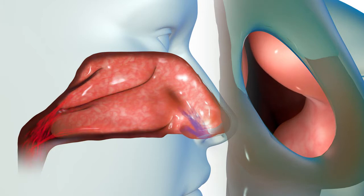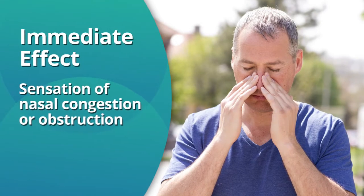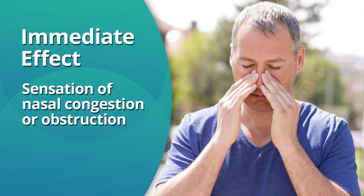If your nasal valve is too narrow or obstructed, your natural nasal breathing process may be disrupted due to increased airflow resistance and lesser air intake through your nose. This disruption of airflow through your nasal passage can have multiple effects. The immediate effect is the sensation of nasal congestion or obstruction.